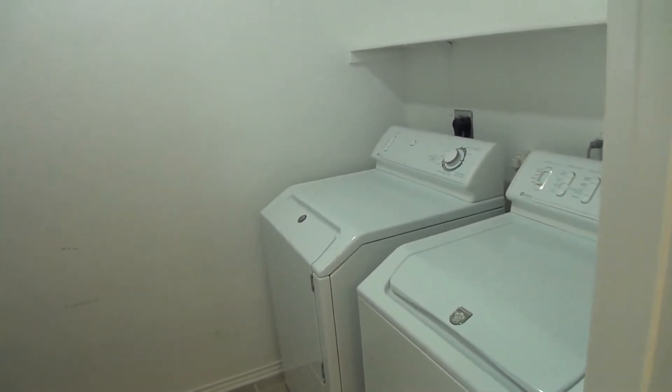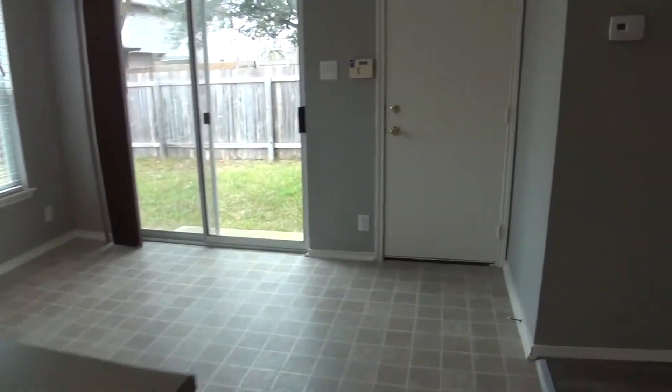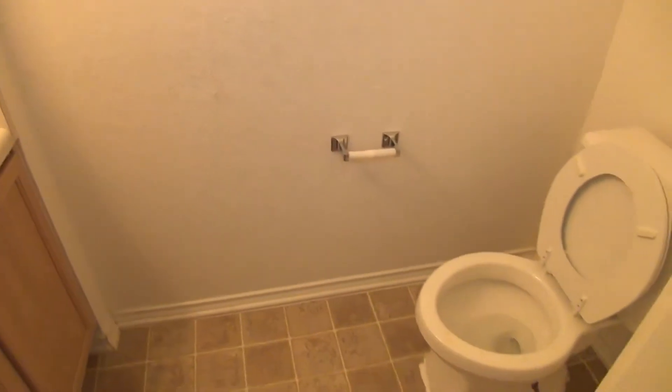There's a utility room and pantry combo with lots of pantry space.